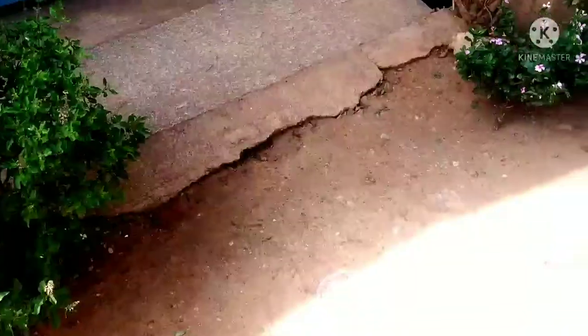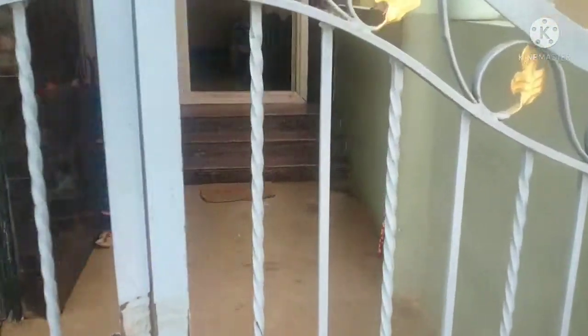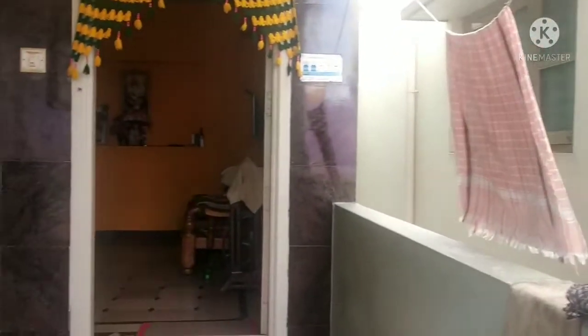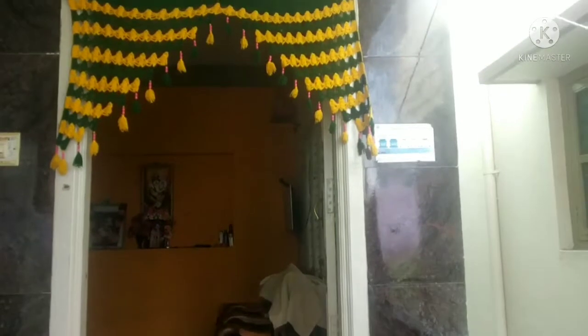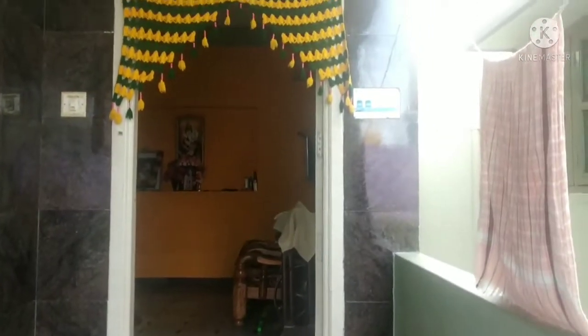Here is my entrance. It is a very spacious building. This is the entrance gate. Here is my first place, the first step of the entrance.